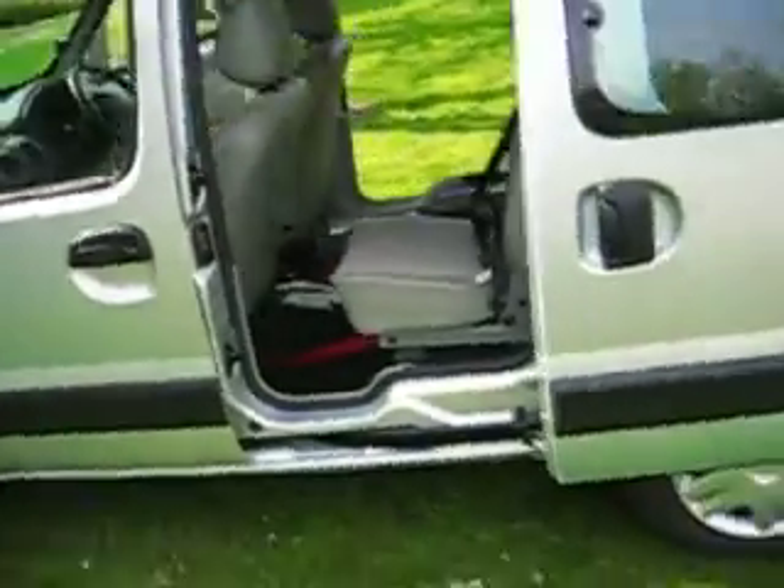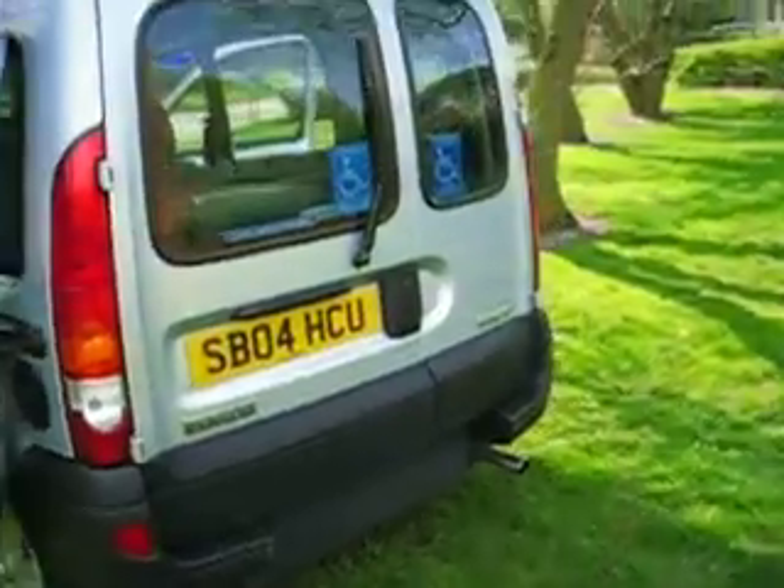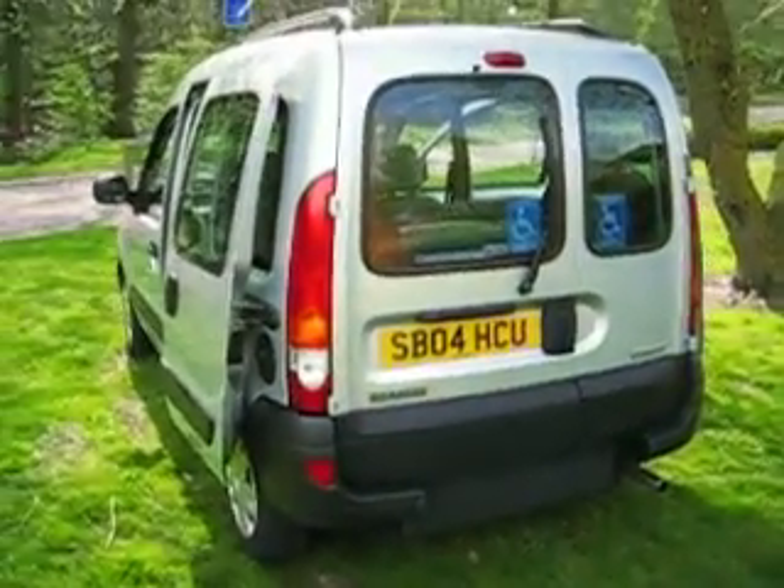Pretty colour. Excellent condition. Thank you.